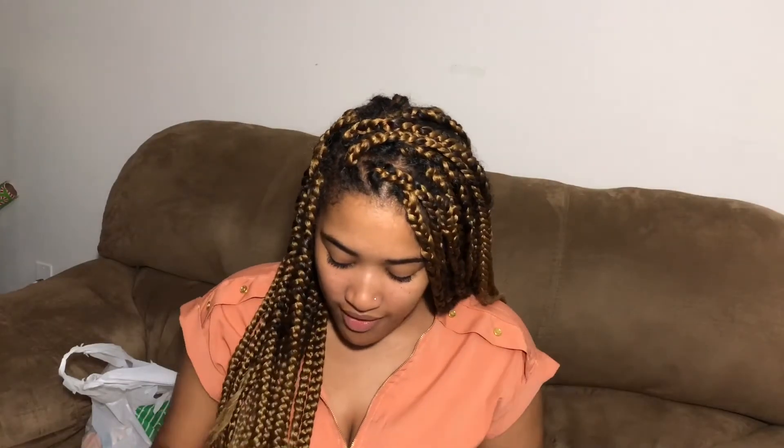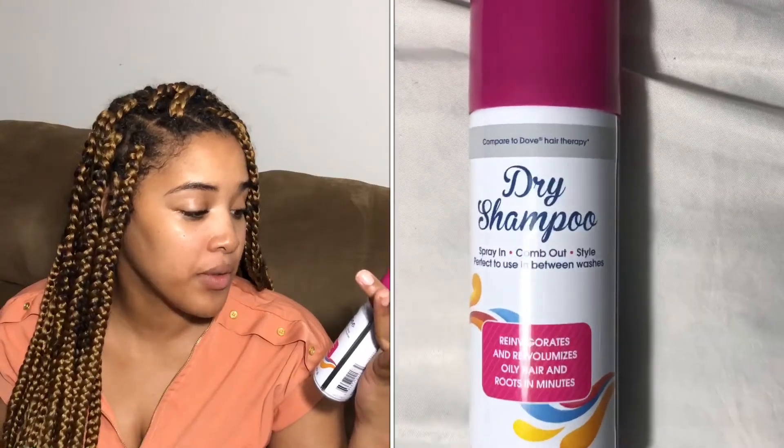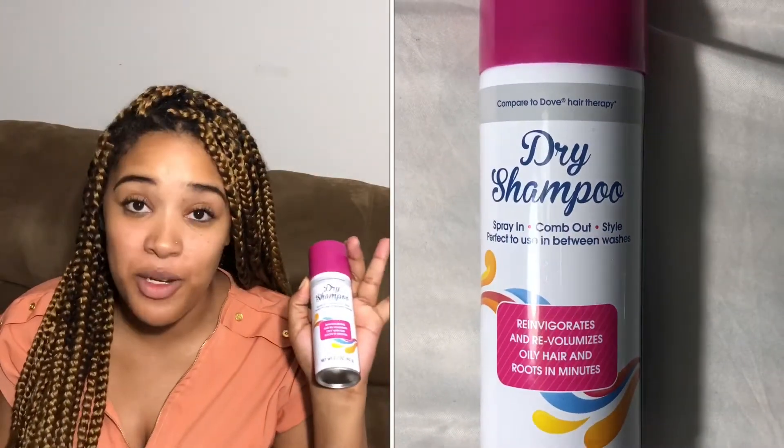I am super excited to try this dry shampoo — it says it compares to Dove Hair Therapy. Since I have these braids and I haven't been able to wash my hair as often, because it's just too much work, I'm going to give this a try. I definitely have a lot of buildup on my scalp and I'm going to review it as well, so be on the lookout for that video.